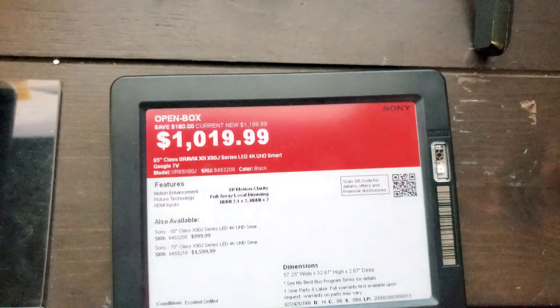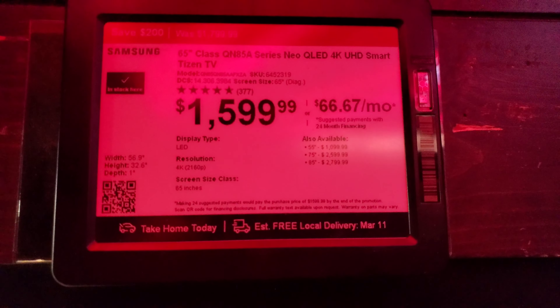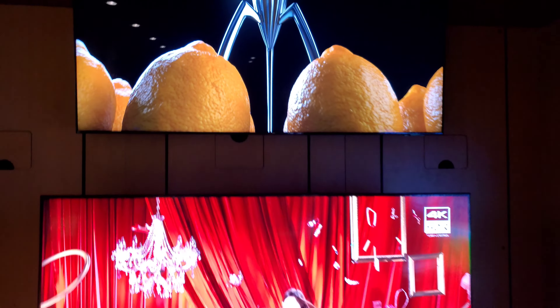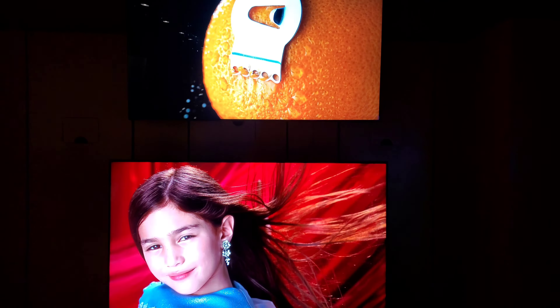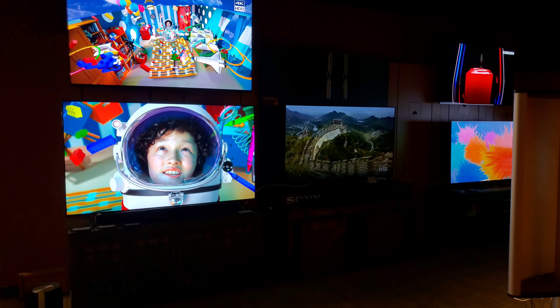Beside that is another X90J — there was a Samsung here; I believe this is an open box. Above it is the very popular Samsung QN85A, which really impresses me in store. The blooming can get a little aggressive off-angle, but dead on it's a very impressive panel. Now we are in the former Magnolia room — it's no longer considered Magnolia, but I've spent many years in this room wishing and hoping I could get my hands on these panels.